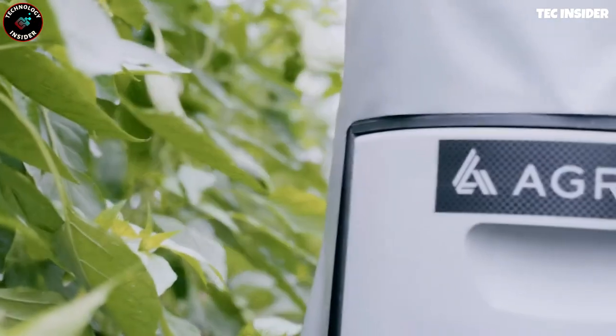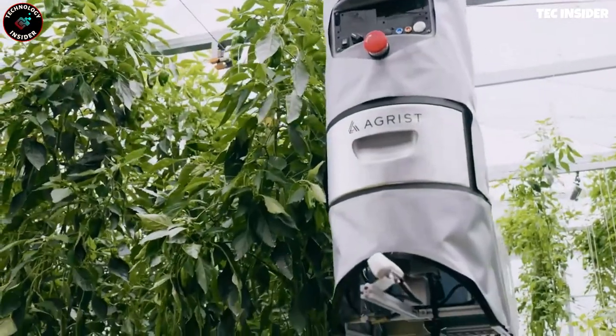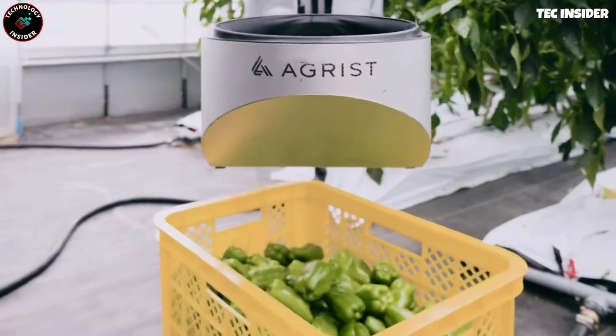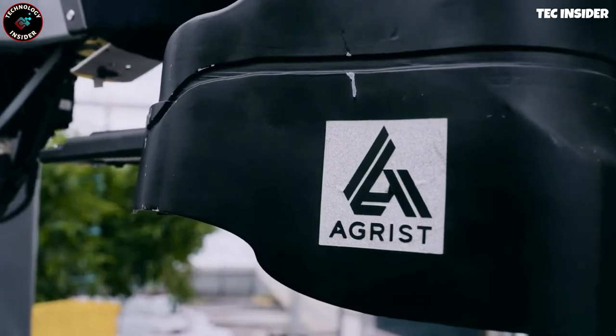However, certain farming activities like irrigation can be challenging for farmers. To overcome these challenges, a variety of robots have been developed to assist in agriculture. One such robot, showcased at CES 2023, focuses on harvesting.